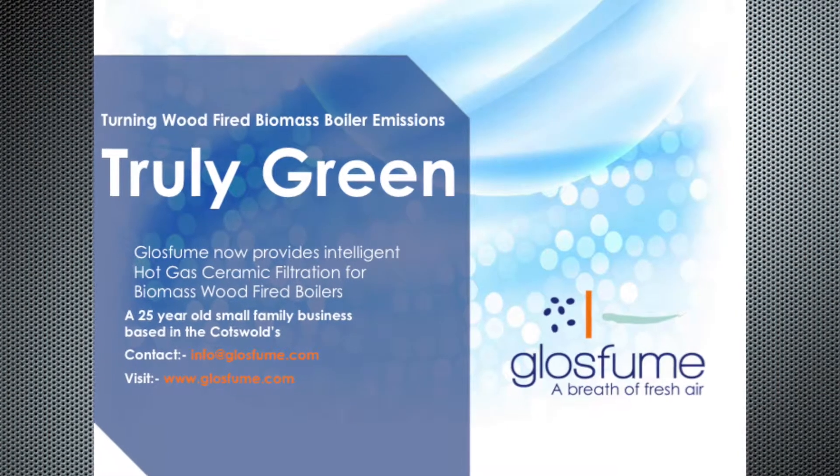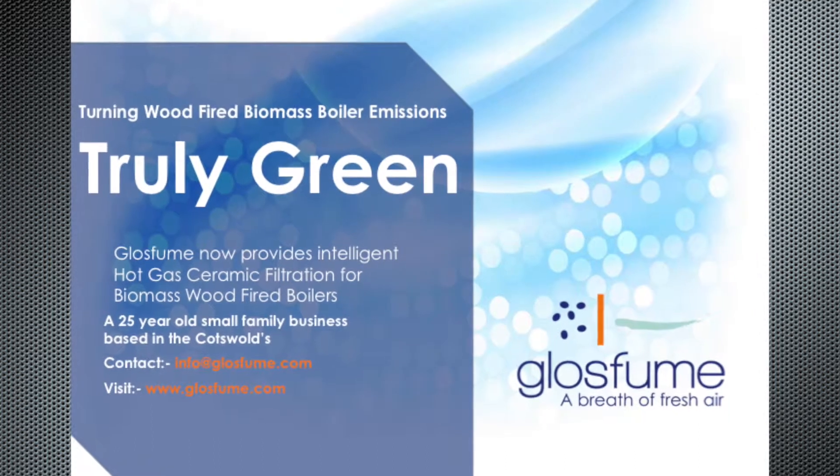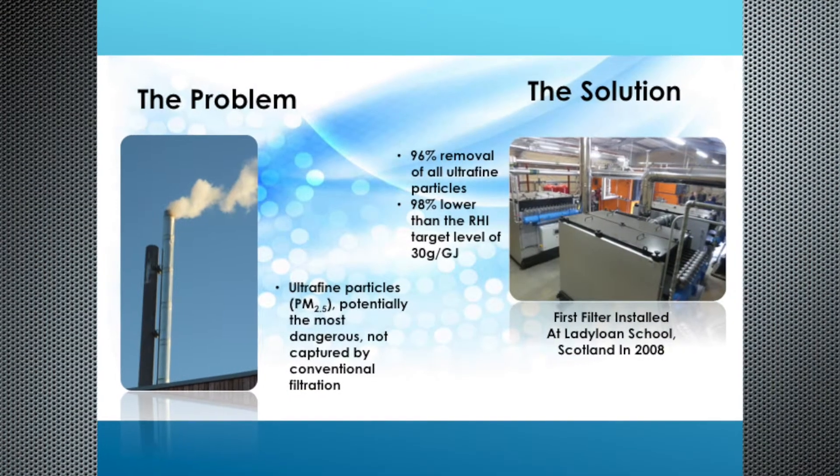Good morning. My name is Gerard Carroll. I work for Glossfume in a technical advisory capacity. Glossfume, our company, is a family company founded in 1989 and based in the heart of the Cotswolds. Glossfume has developed a highly efficient hot gas ceramic filtration system to control emissions from biomass fired boilers ranging from 50 kilowatts to 20 megawatts.